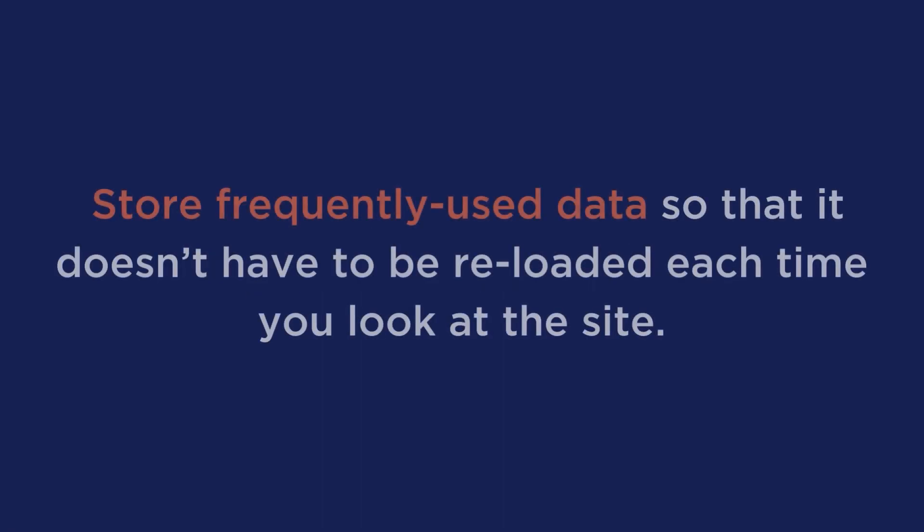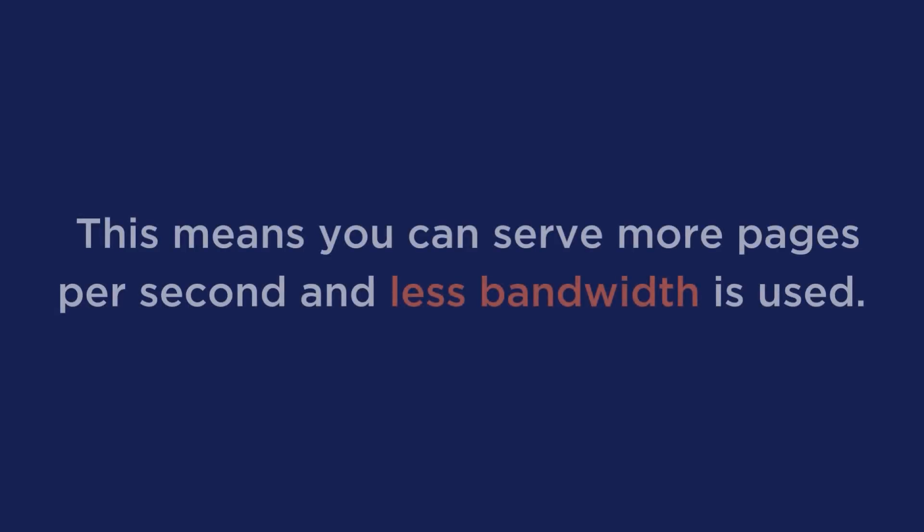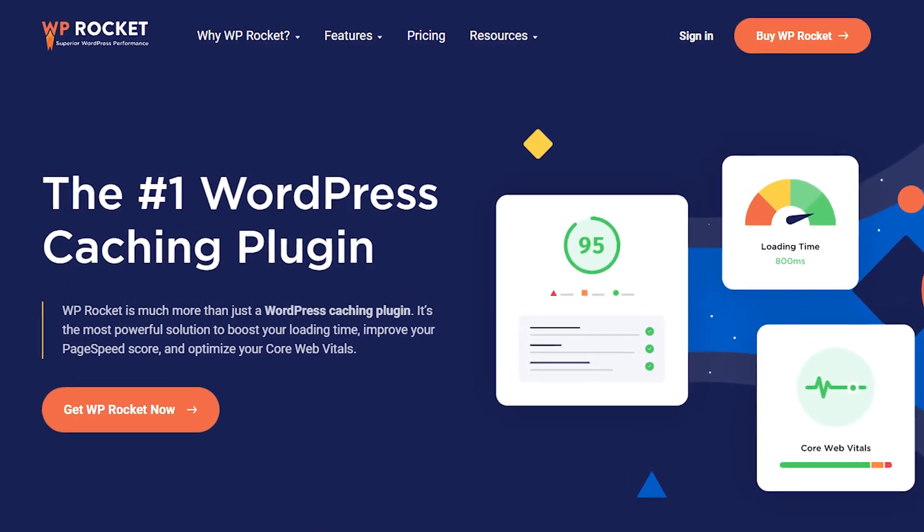Next is to enable caching. Caching is a way to store frequently used data so that it doesn't have to be reloaded each time you look at the site. This can significantly reduce the amount of processing required to generate a page, which means you can serve more pages per second and less bandwidth is used. It helps improve the load speed of your website because it can just load the previously stored version from its cache. Also, caching is great for reducing page size because it means you don't need to include everything on every page on your site. If you need a tool for this, WP Rocket can help you out big time — you don't have to worry about any configuration headaches because it's super easy to install and get activated.